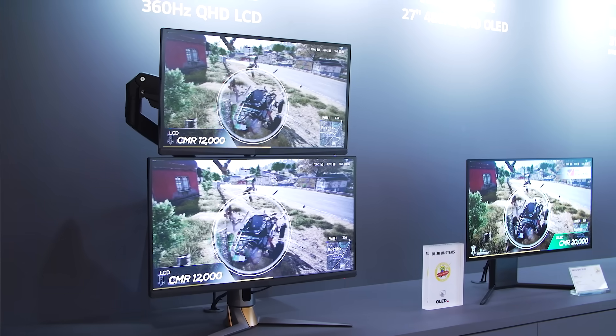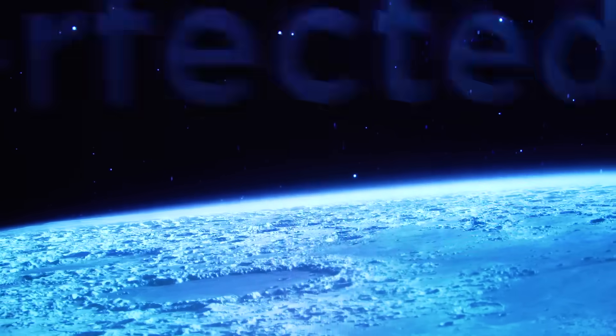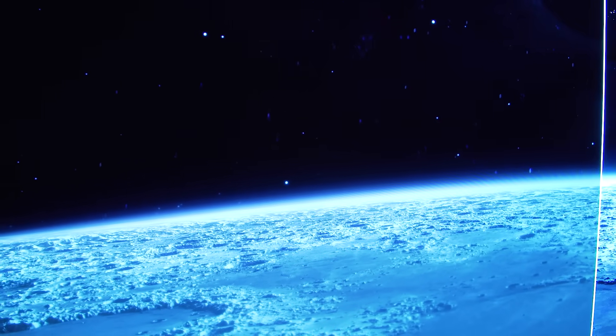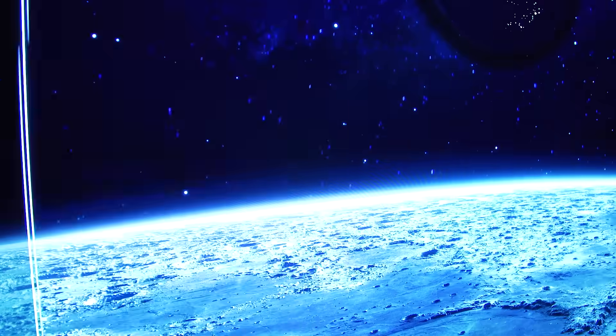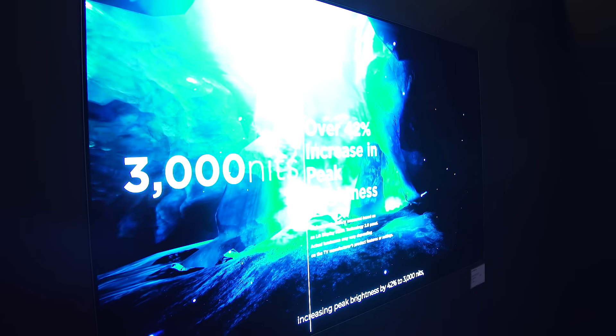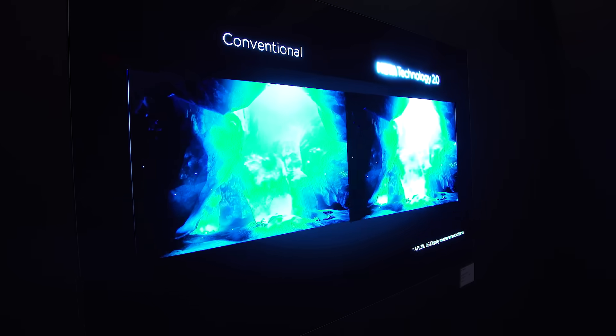Combining MLA+ with LG Display's new brightness-optimizing algorithm, which analyzes scenes in even more detail, can enhance both peak brightness and also colour brightness. This is actually quite crucial. New OLED displays can reach colour brightness of up to 1500 nits, which when it comes to colour brightness is 114% better than last-generation OLEDs.